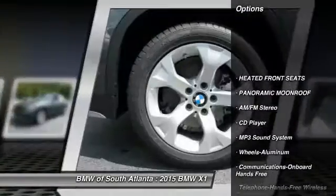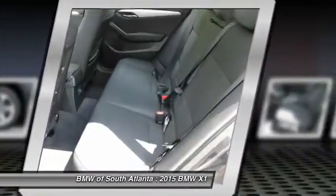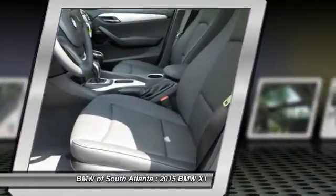Anti-lock braking system, traction control, Bluetooth wireless data link for hands-free phone, air conditioning, front power steering, aluminum wheels, cruise control, floor mats, AM FM stereo radio, rear defrost.